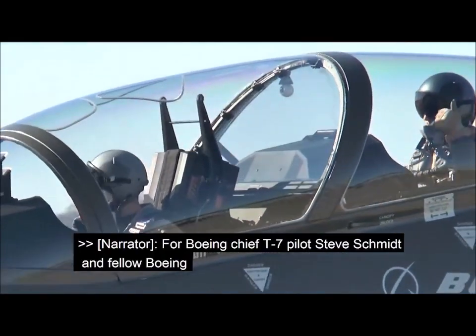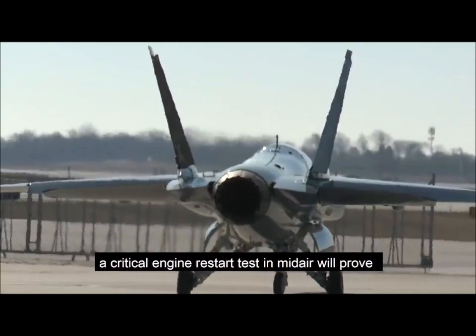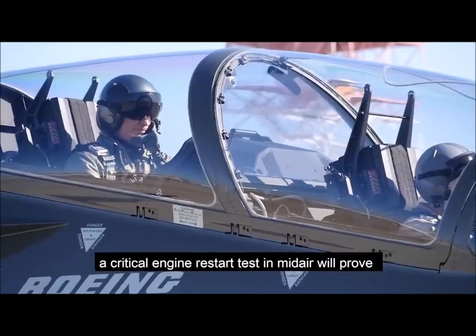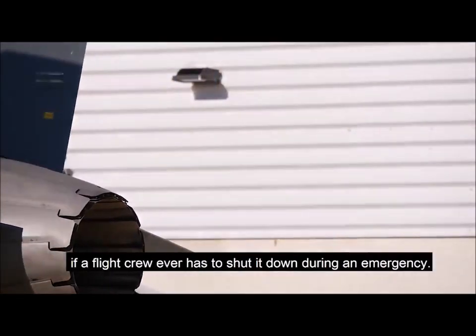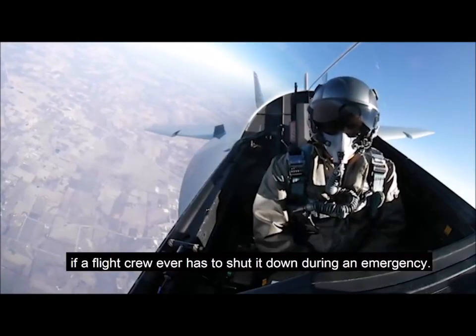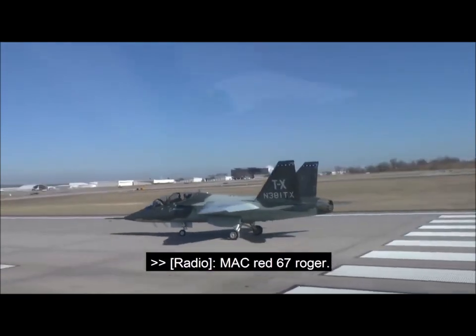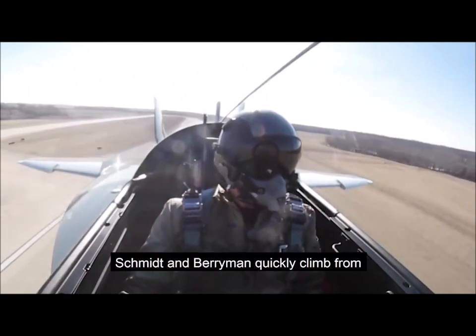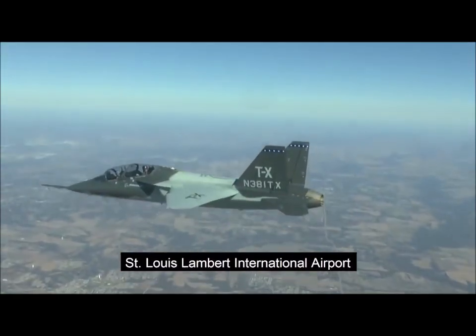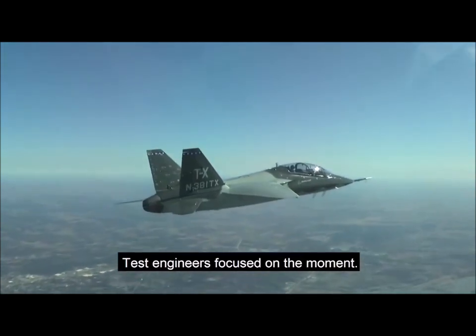For Boeing chief T-7 pilot Steve Schmidt and fellow Boeing test and evaluation pilot Bill Berryman, a critical engine restart test in mid-air will prove the new advanced trainer's ability to restart the engine if a flight crew ever has to shut it down during an emergency. With a safety chase plane in the T-7's shadow, Schmidt and Berryman quickly climb from St. Louis-Lambert International Airport en route to the test area, engineers focused on the moment.